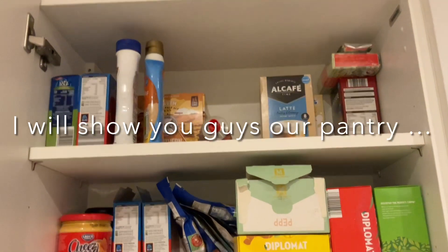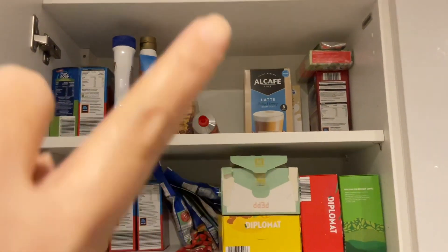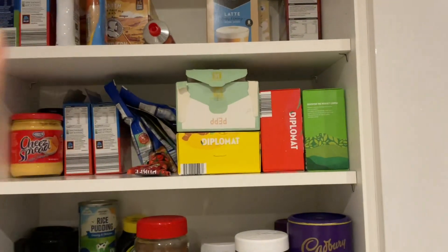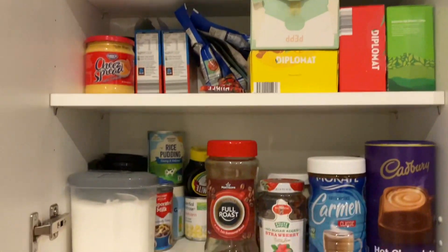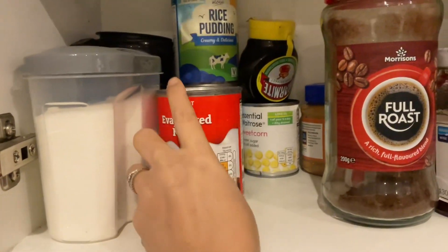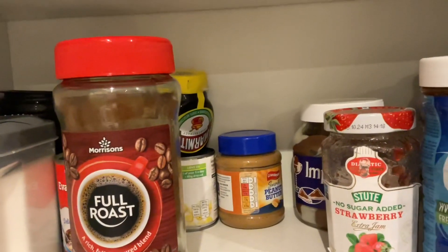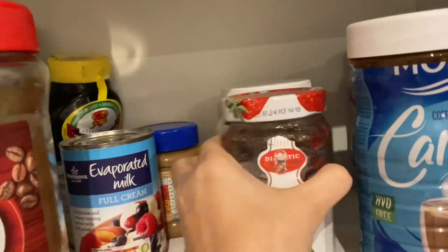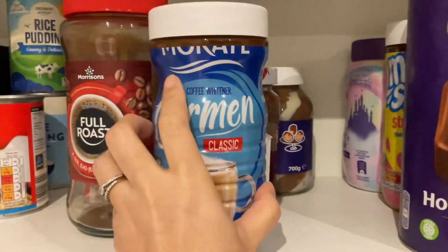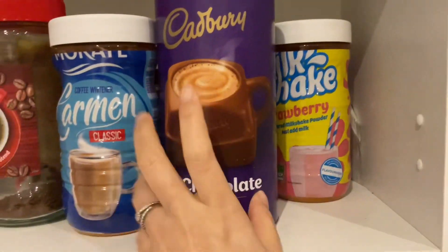This is our pantry. At the top you can see the latte, all the cereal, a lot of tomato sauce, cheese bread, tomato sauce again, pasta, and then those are the teas. I arranged them per category. I also have here sugar, and since my husband loves dessert, I always have evaporated milk, popcorn, rice pudding, peanut butter spread, strawberry and chocolate spread, and his coffee, white creamer, and chocolate. That's how I organize our cabinet, guys.